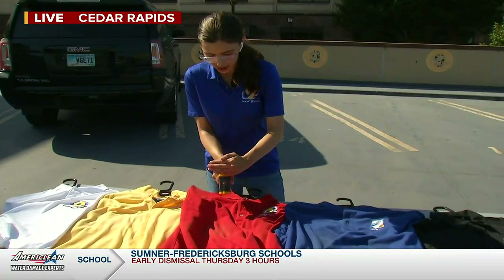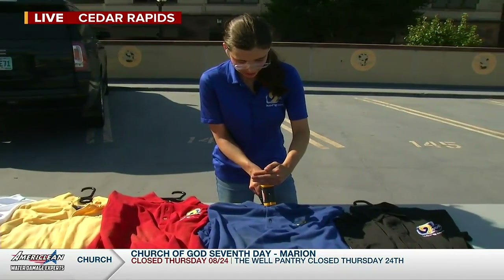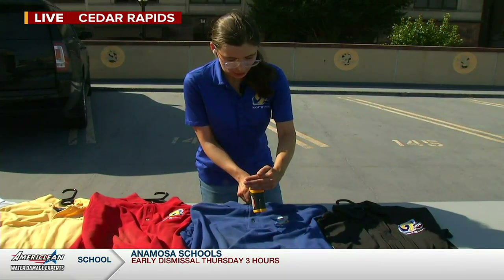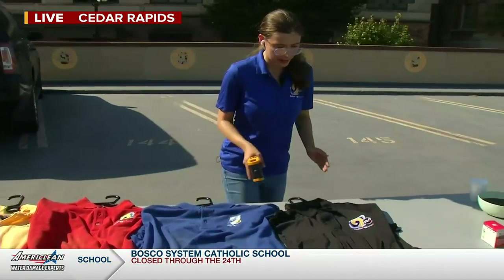Now let's test our red shirt. The red shirt is at 124. And our blue shirt — the blue shirt is bouncing around 127.